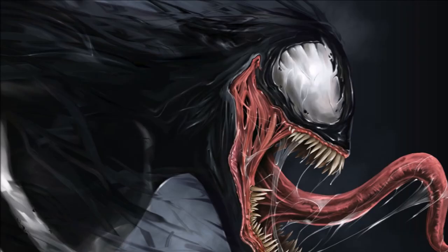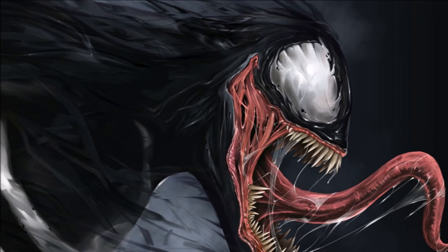So what do you think of the potential first look of Venom in the new Venom movie? Do you think this version looks completely badass, or would you rather see a more retro take on the character? Comment below and share some thoughts. As always, thank you guys for watching, please like and subscribe, take care and have a good one.